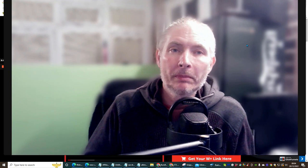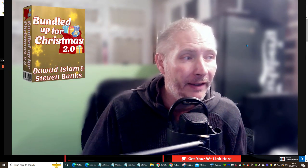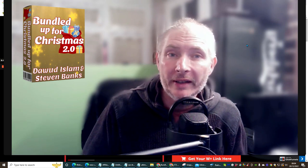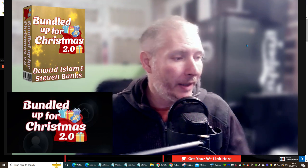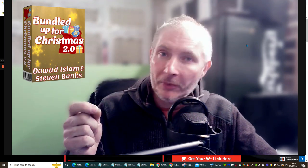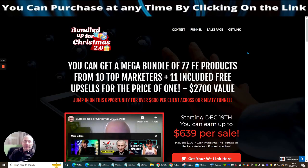Hi guys and welcome to Christmas Bundle 2.0 by Doward Islam and Stephen Banks. This is a cracker — it's over 76 products you can get your hands on right now and learn from. You get a mega bundle of 77 front-end products from 10 top marketeers, 11 included free upsales, for the price of one, which is a value of $2,700.